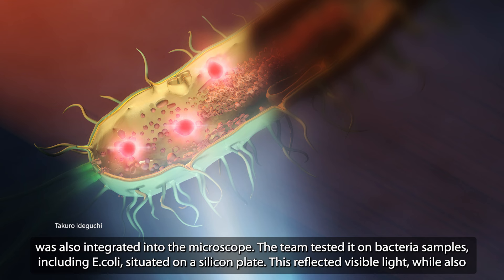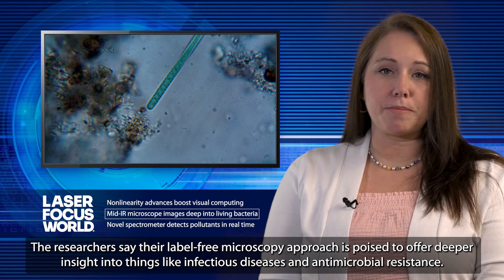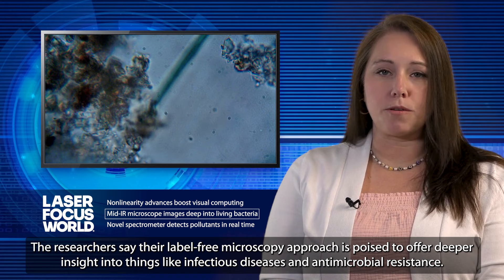The team tested it on bacteria samples, including E. coli, situated on a silicon plate. This reflected visible light while also transmitting IR light using a single lens rather than the typical two. The mid-IR light ultimately enhanced the illumination of the samples for more detailed images. The researchers say their label-free microscopy approach is poised to offer deeper insight into things like infectious diseases and antimicrobial resistance.